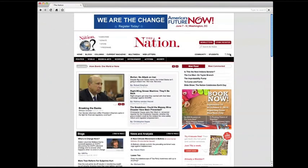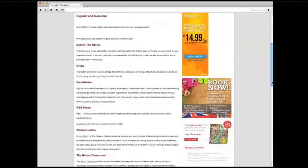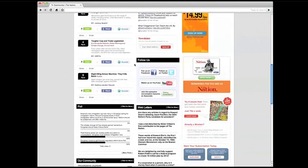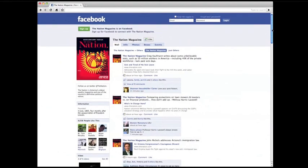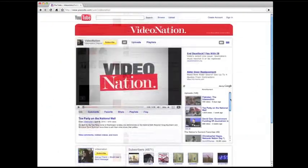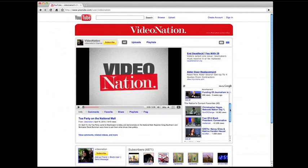Here is where you go for help. If you have a problem with your login, or if you have a question about your subscription, click here. Thenation.com is just one of many offerings from The Nation magazine. You can follow us on Twitter, join our Facebook fan page, and check out our video on our YouTube channel. All of these are accessible from the community page.